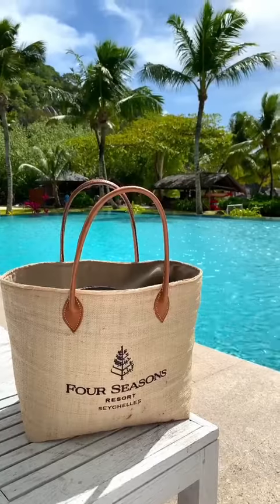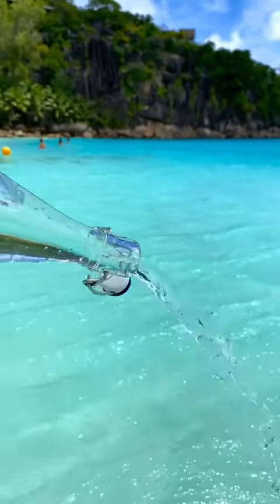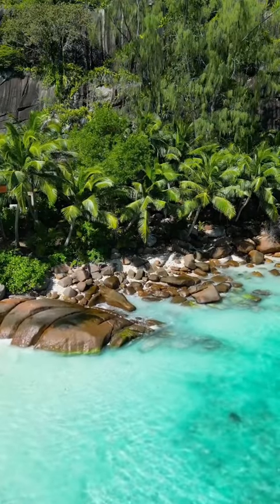The property is great — there's a spa, a gym, and yoga — but everyone comes here for the beach. Petite Anse is one of the best beaches in all of the Seychelles. The water's clear, it's super unique with the boulders, and it's beautiful.